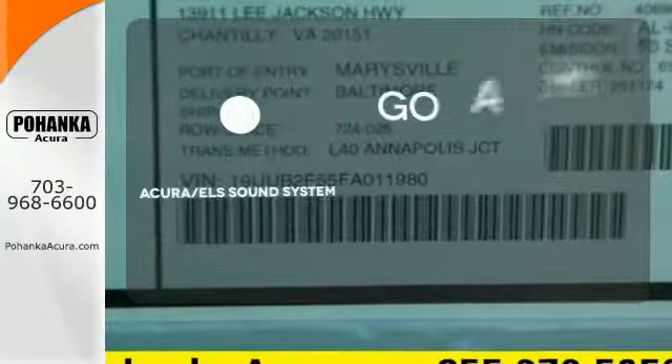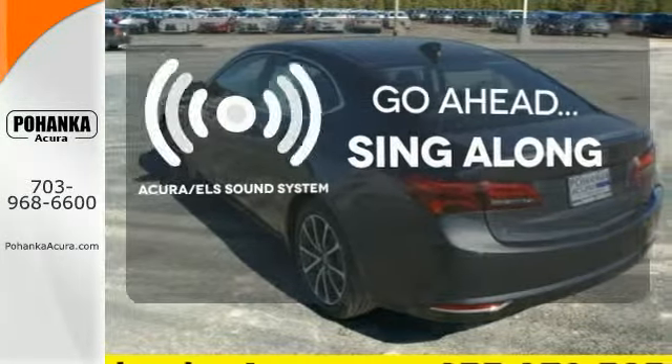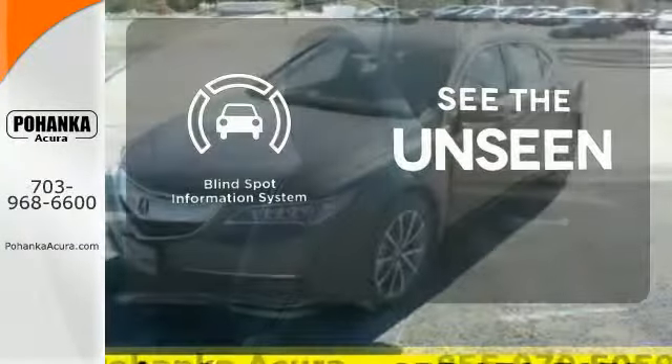The soundtrack of your life comes through crystal clear with the premium Acura ELS sound system. Crank up the tunes and hit the road. Negotiating traffic has never been easier thanks to the blind spot indicator.